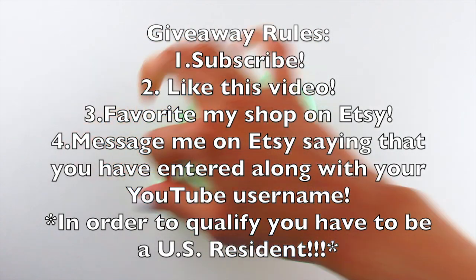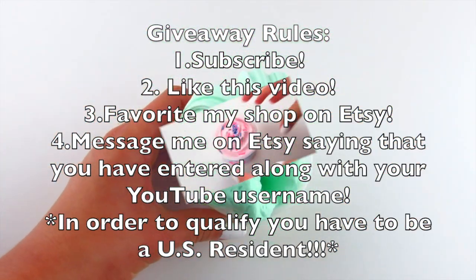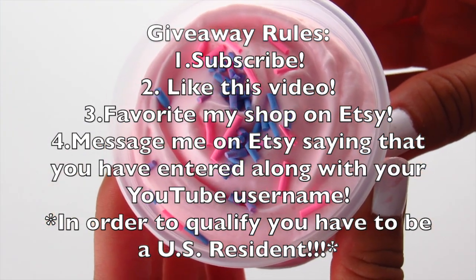The first rule for this giveaway is that you must be subscribed. Subscribe down below if you are not already, and if you are already subscribed, thank you so much — that means so much to me.